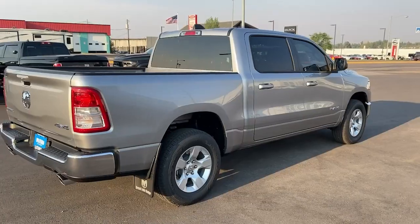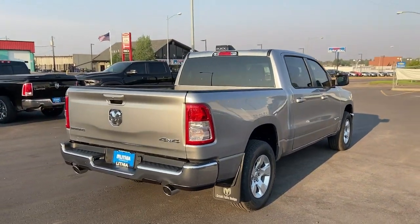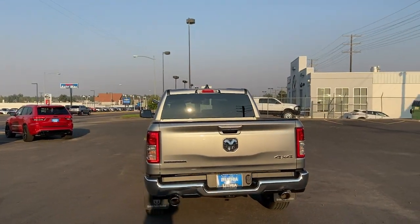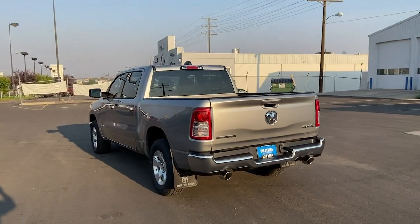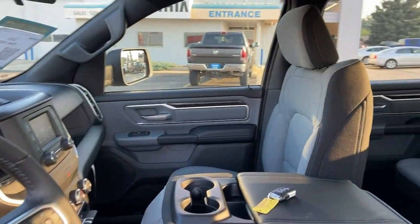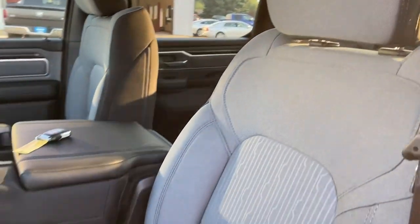These are just some of the great options this vehicle comes with: keyless entry, 4x4, 8-cylinder engine, remote engine start, iPod, MP3 input, heated mirrors, backup camera, fog lamps, hybrid, electronic stability control.